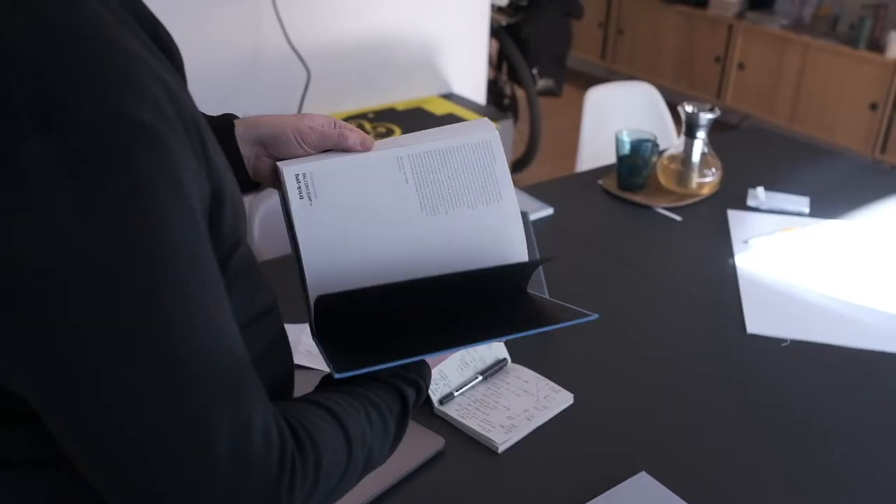I think the key in designing a photo book is really that the answer for whatever you do design-wise has to come from the content — and not just the visual content, but also the person you're doing it for. It's really important to have those conversations early on with the photographer or the artist, because the answer is already there and you've just got to unearth it.